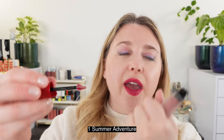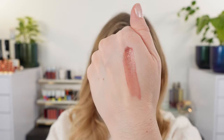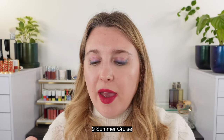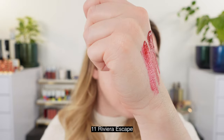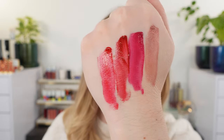For arm swatches — shade number one, Summer Adventure, is a light rosy nude, a really beautiful soft pink with a little bit of warmth. Next, number nine Summer Cruise is a bright fuchsia pink — it reminded me of the Victoria Beckham Alter Ego. Number 10 In Love is a beautiful classic neutral red. And number 11 Riviera Escape is also a red but with more pink in it — kind of a warm pink mixed with red, more of a pink-vibe red compared to the neutral red of number 10.